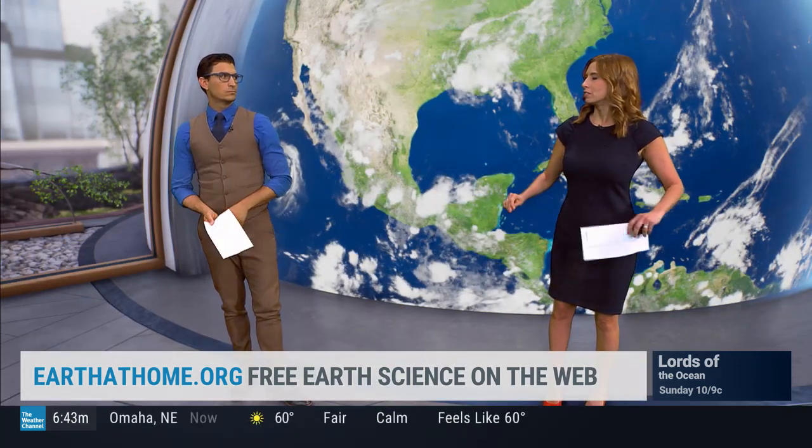Aurea Maraca, we certainly appreciate you coming in from Ithaca, New York this morning. The website is earthathome.org. You've got to check out Professor Snail — learn something new.